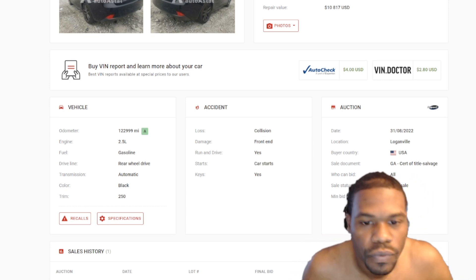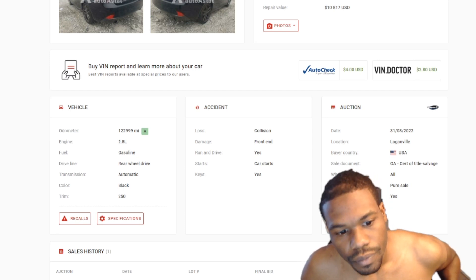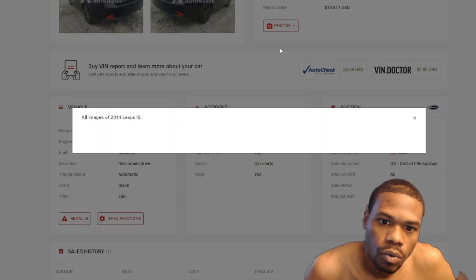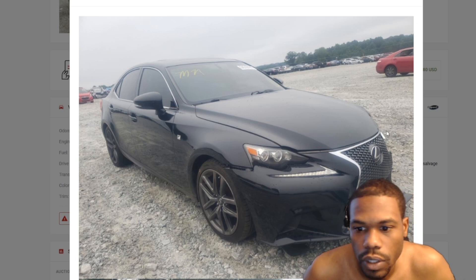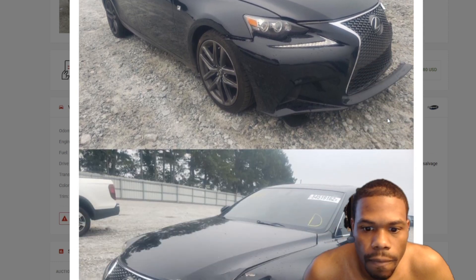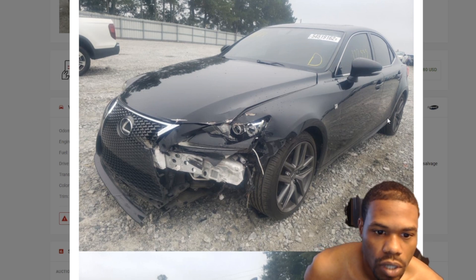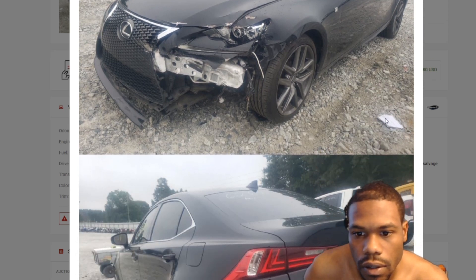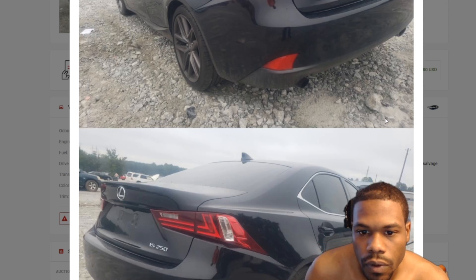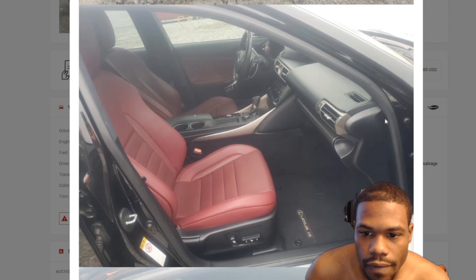So y'all saw that I said the Lexus had a misfire — let's go ahead and check it out. We just released a video today. Here is the Lexus right here, the 2014 Lexus IS. Here it is — any comments on that damage, get in the comments below and let me know what y'all think about that damage.